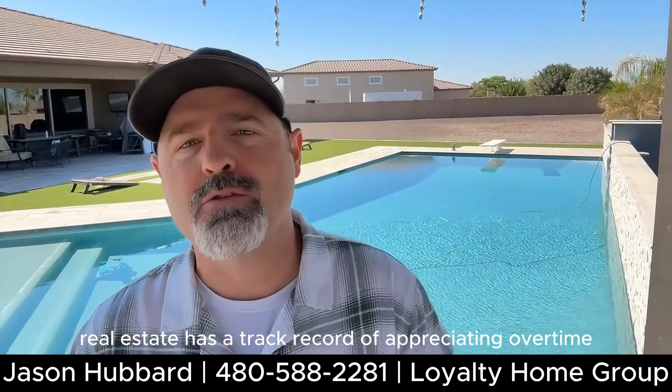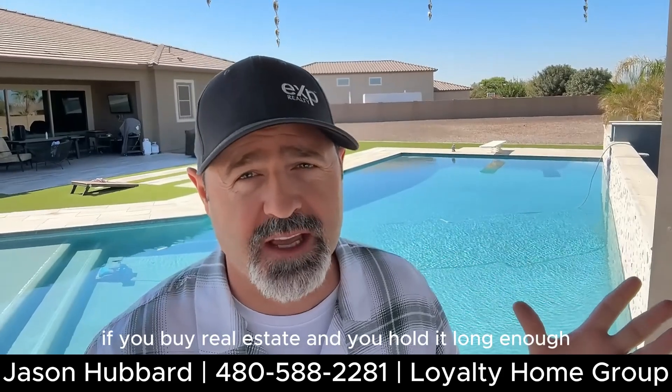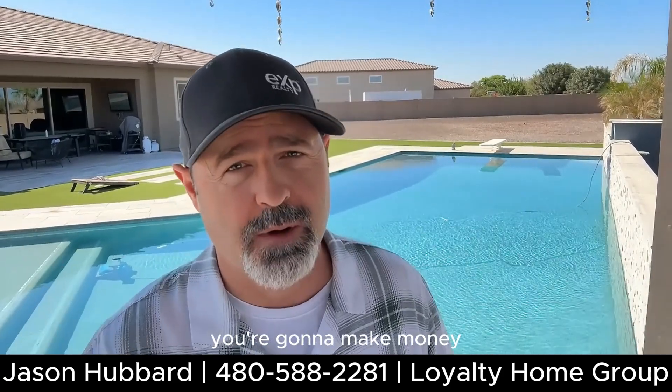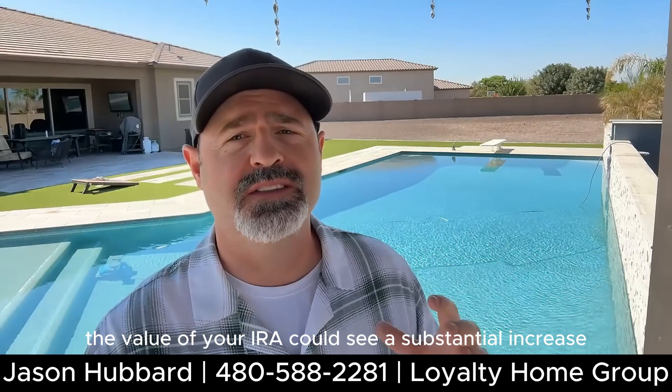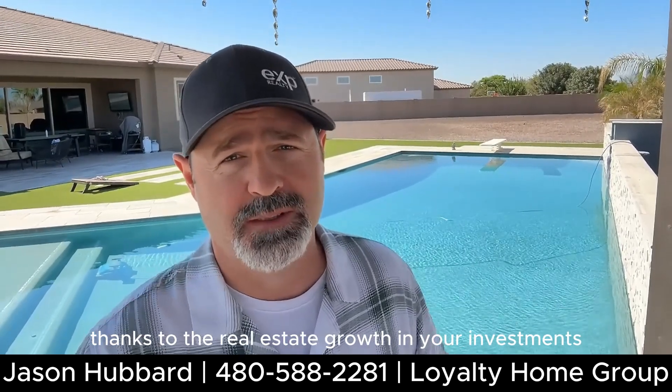Real estate has a track record of appreciating over time. History says if you buy real estate and hold it long enough, you're going to make money. The value of your IRA could see a substantial increase thanks to the real estate growth in your investments.